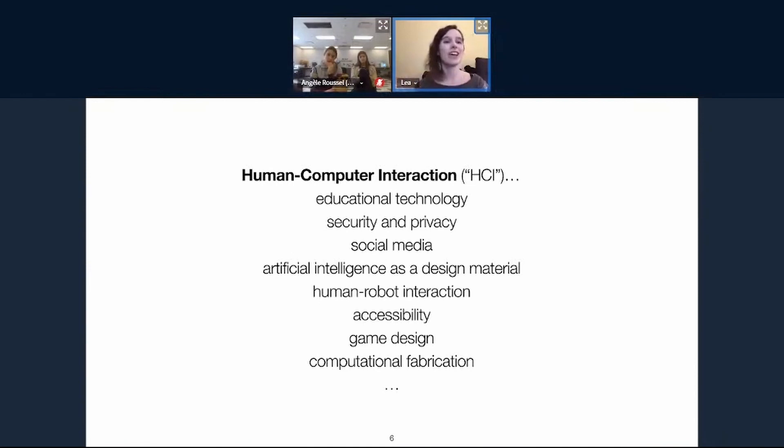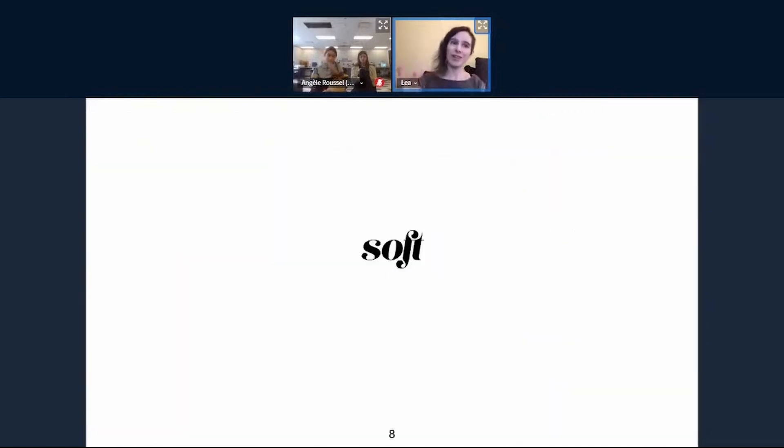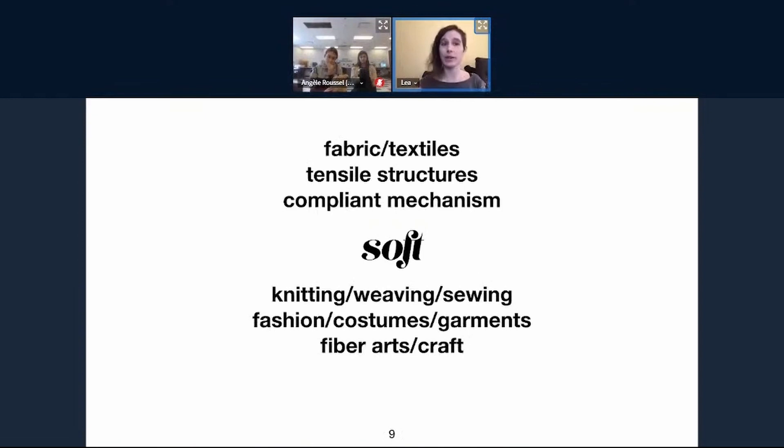My focus in particular is computational fabrication — anytime you're using a computer to help you make a physical thing: 3D printing, laser cutting, computer-controlled mills. We can use these to make all kinds of physical things, like entire bridges at large scale, furniture, or even food — there are 3D printers for food. And of course clothing. My own fabrication research focuses on soft fabrication; I primarily work with fabric, using fabric-based processes like knitting, weaving, and sewing. When talking to an engineer, I might describe what I make as tensile structures or compliant mechanisms, but I also talk to artisans and might call this the fiber arts or handcraft processes.